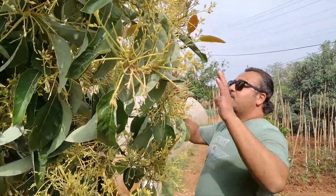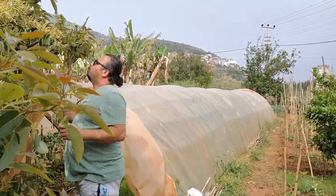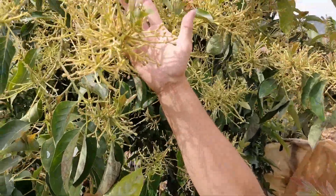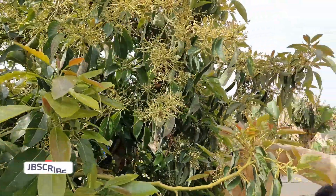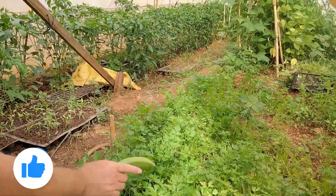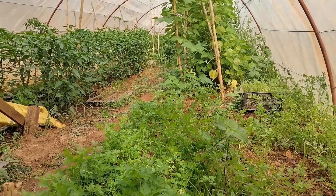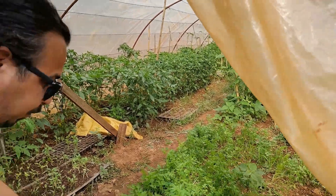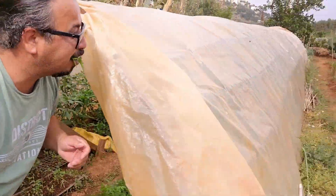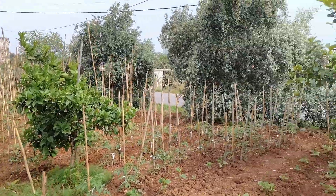We're heading down to the greenhouse to check what's inside. By the way, this is an avocado tree, and I can see small avocados here — there are a lot of them growing on this tree. Inside the greenhouse there is parsley, tomato plants, green pepper, and green beans. On the other side are more tomatoes. It smells very nice and fresh. There's also a lemon tree over there. It's a beautiful small farm!